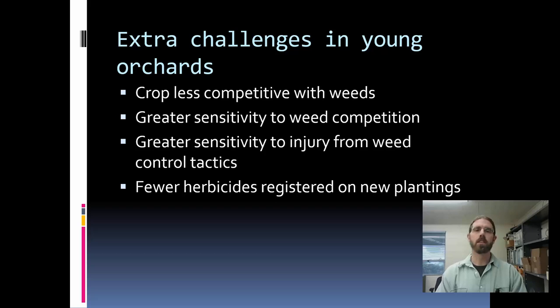As I mentioned at the outset, young orchards have even more challenges than our established orchards. These young trees and vines are much less competitive with weeds than an established orchard crop. They're also a little bit more sensitive to herbicide injury — they've got smaller root systems, shallower roots, and a number of issues that can make them slightly more sensitive to injury, as well as to other weed control tactics including tillage. And probably most importantly, we tend to have many fewer herbicide options available in new plantings, because many herbicide labels have some sort of caveat not to be used on orchards less than 12 months, 18 months, or even several years in some cases.